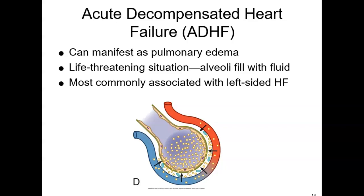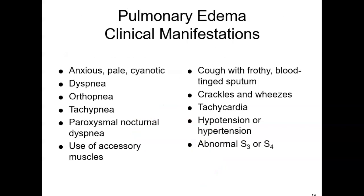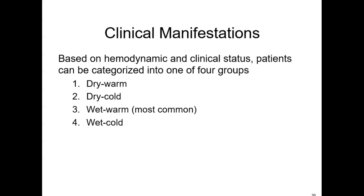The signs and symptoms look like those of left heart failure. Among the biggest complaints would be orthopnea because of the fluid in the alveoli. They could be pale, cyanotic, with crackles and wheezes on auscultation, frothy sputum, and difficulty breathing. Blood pressure can be either high or low depending on the degree of heart failure — from basically well perfused to in shock. That's why we classify clinical manifestations as dry-warm, dry-cold, wet-warm (which is most common), or wet-cold.